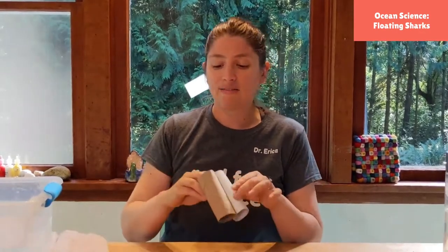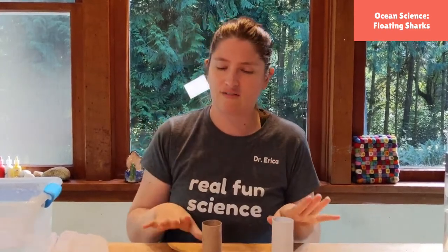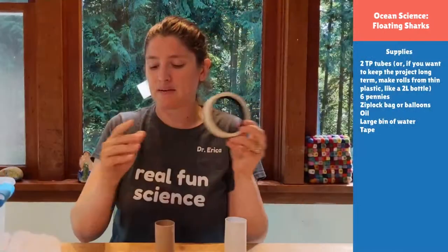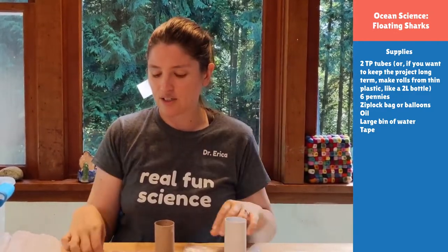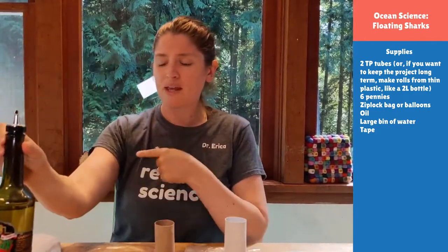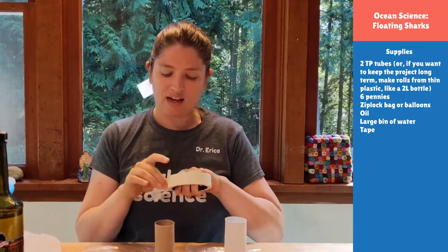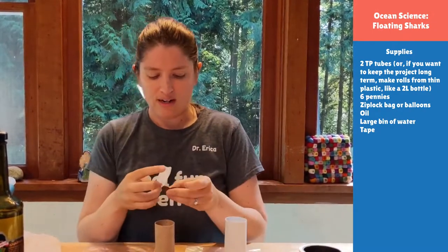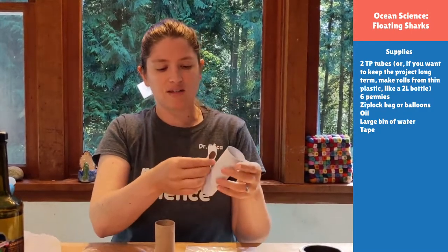For today's project, I have two toilet paper tubes for my sharks — one with no oily liver and one that does have an oily liver. I have six pennies, three for each shark, representing the shark meat, brains, teeth, and skeleton. I have a little tape, and I have my buoyancy bladders. One will have nothing because my shark doesn't have an oily liver, and the other I'm going to fill with some oil. We'll look in my bin of water to see how that works.